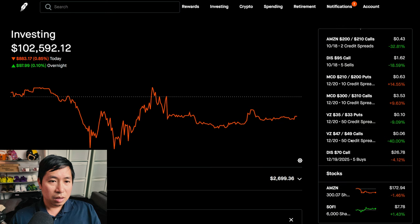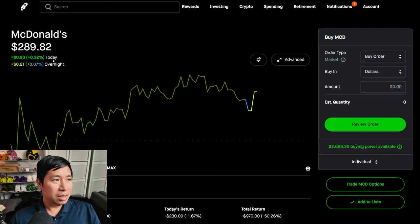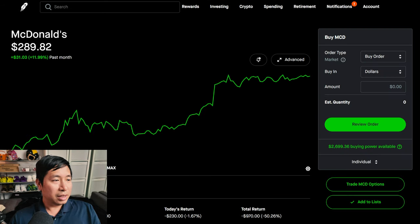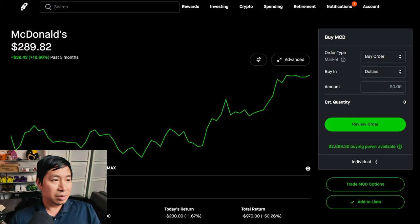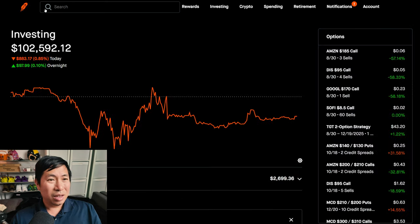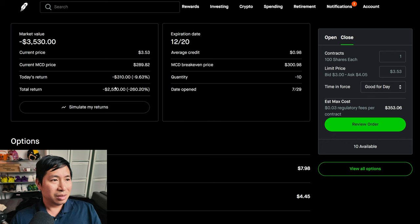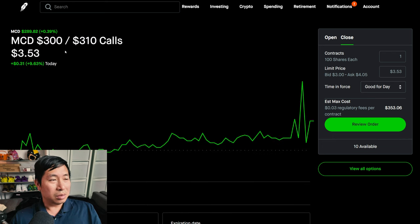McDonald's is still holding up — up 0.39% today at $2.89. It's unexpected, and it's great for people who are bullish on McDonald's, but I actually don't want it to go up that much. I want it to stay below $300 so I can make max profit off my call credit spreads. Right now I'm losing about $2,500 as my total return from this spread, but if it stays below $300 I should be good — it is dangerously close though.